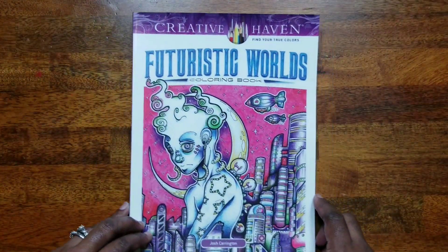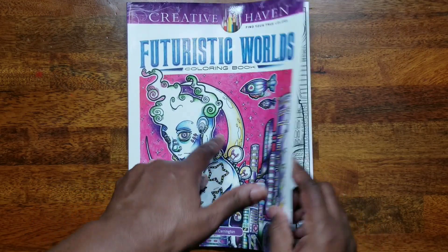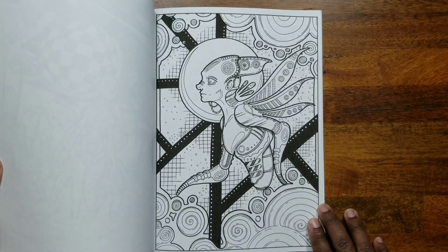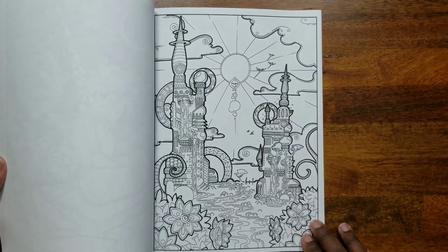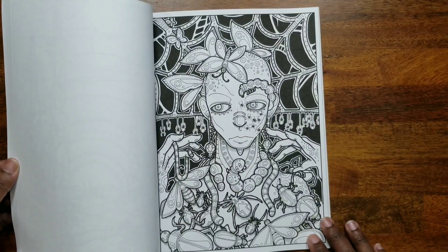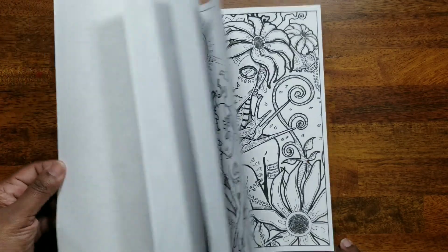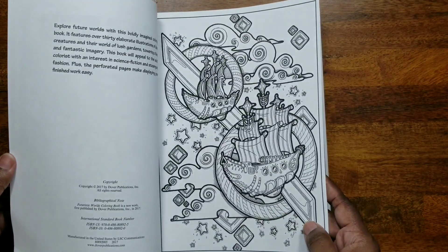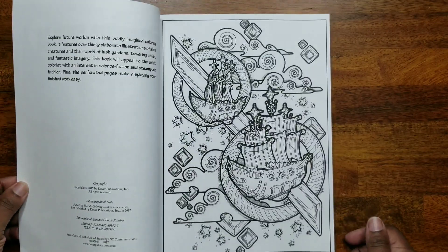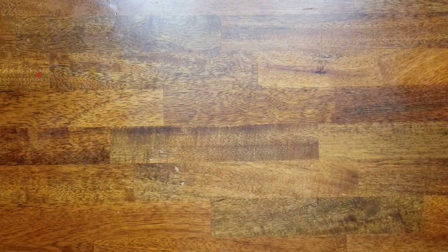The next one I picked up was 'Futuristic Worlds' by Josh Carrington. You all know I like weird, quirky, interesting art, so this one had to go in the cart. It has some really cool stuff — it was published around 2017 so it's been out a couple of years, but very nice. I don't know why I missed out on it for so long.